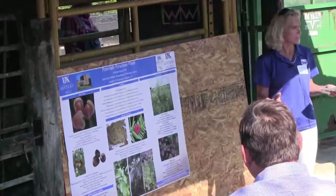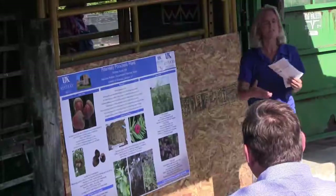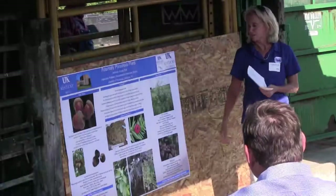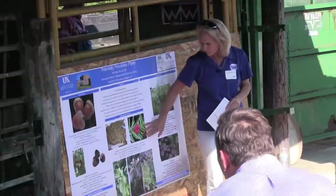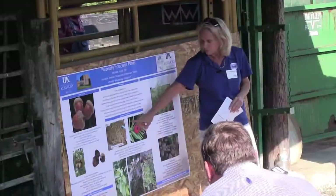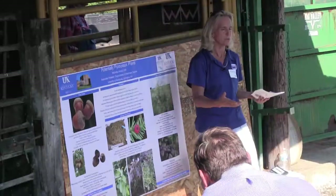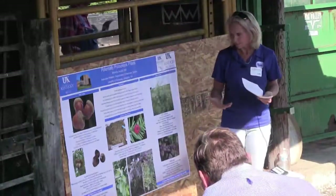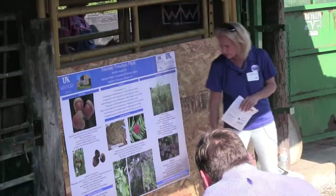A small dose is not going to be fatal — a lot of times they won't even have signs. But a lethal dose is another story. For diagnostics on Japanese yew, we can typically find the needles in the rumen contents. They die so quickly there's no processing of the plant, so we can actually find the needles in there.